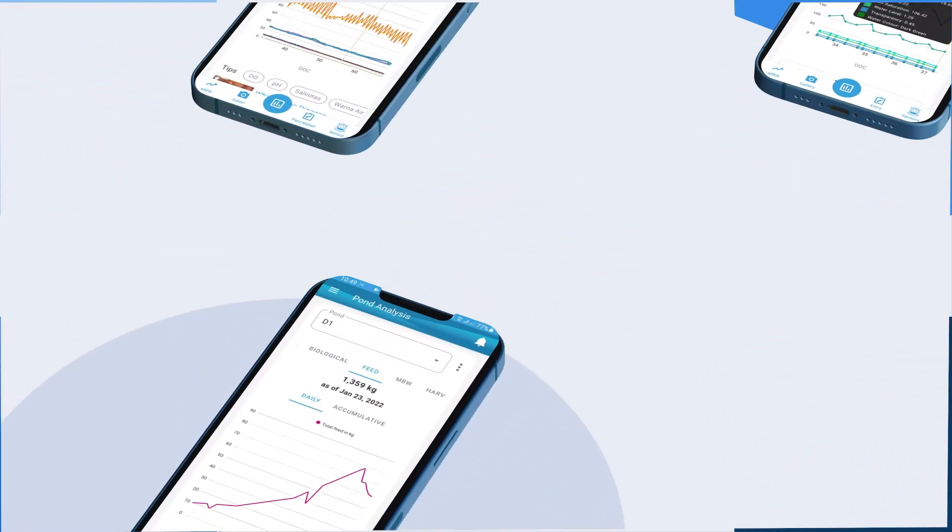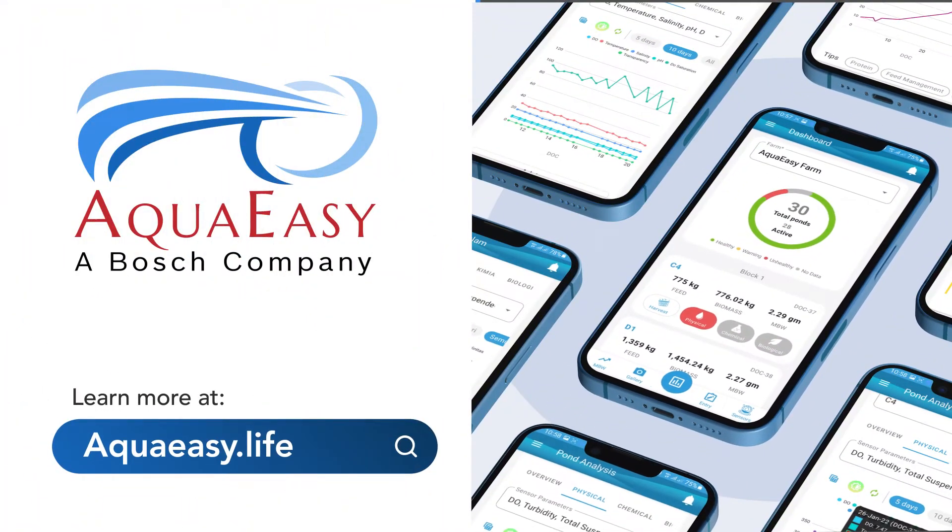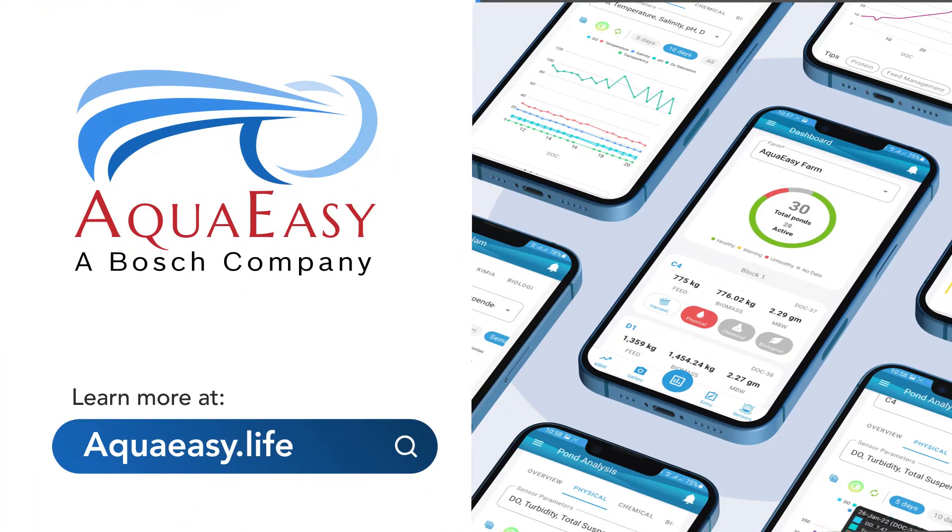There are so many things that AquaEasy can do to increase the productivity of your shrimp farm. So, what are you waiting for? Check it out on www.aquaeasy.live today. Thank you and I'll see you next time.